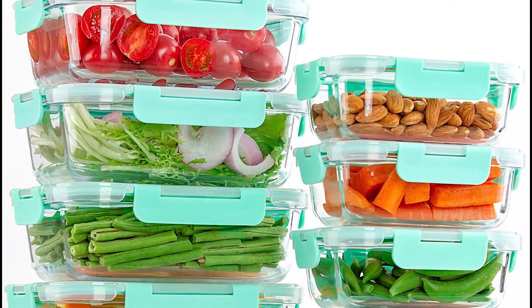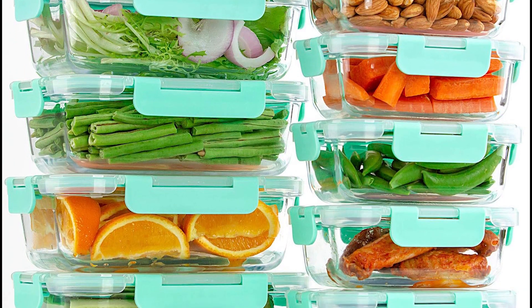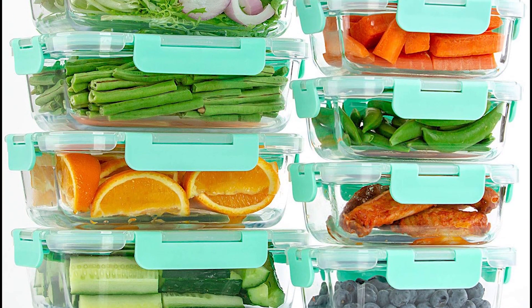Despite these limitations, the containers are durable, stain and odor-resistant, and BPA-free. They can also be used as cookware in both the microwave and oven.